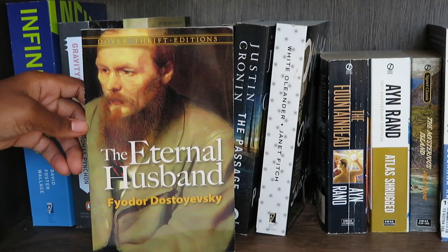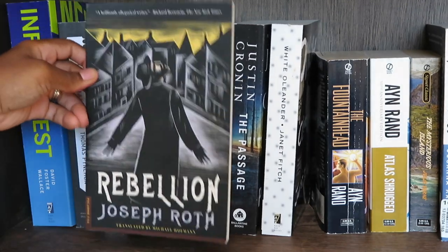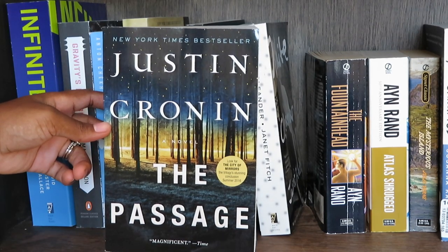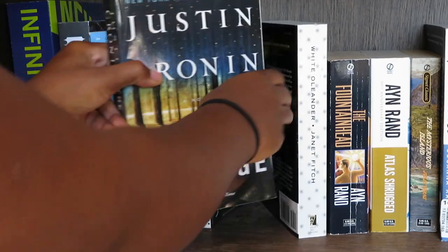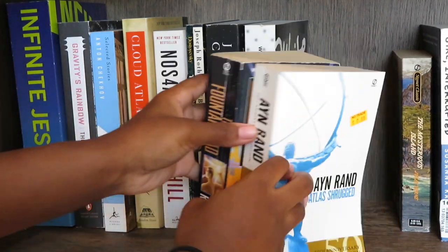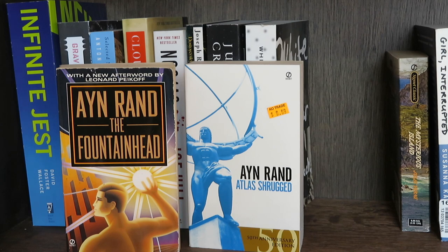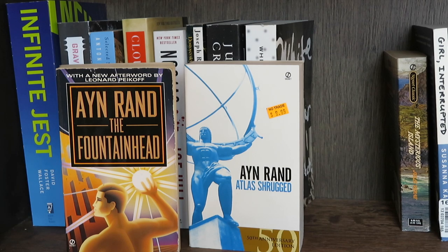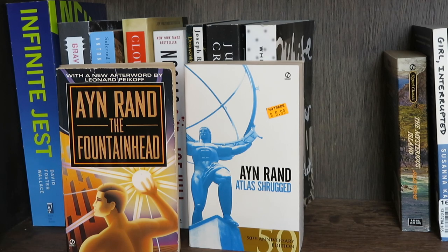The Eternal Husband by Fyodor Dostoevsky; Rebellion by Joseph Roth; The Passage by Justin Cronin — my friend Zina loves this book and it's getting a TV show; White Oleander by Janet Fitch; and two Ayn Rand books — The Fountainhead and Atlas Shrugged. Her philosophy is absolutely whack, but I think it's best to know everything you're talking about before you really discuss it. As someone into philosophy, I feel like I just need to read her. Also, my favourite video game series — the Bioshock series — is a philosophical masterpiece, and particularly the first one revolves around a lot of her philosophy, so there are a lot of nods to her work.